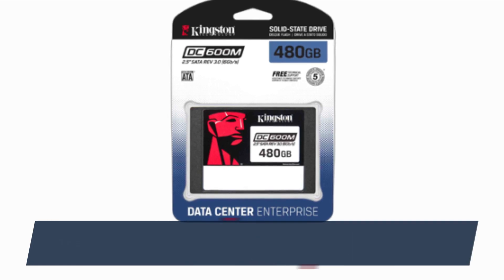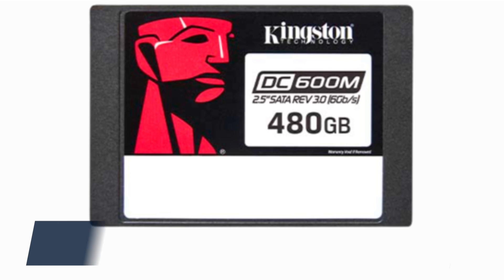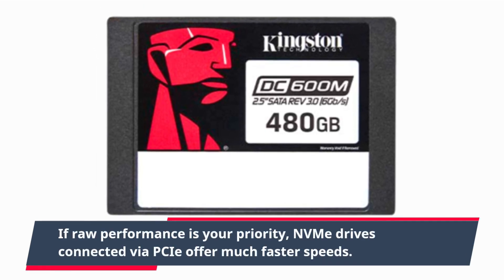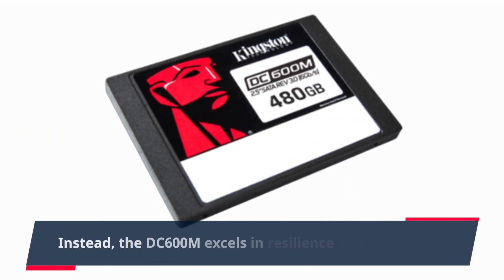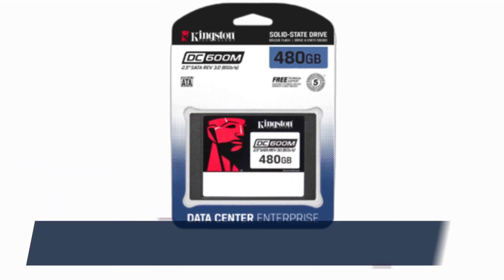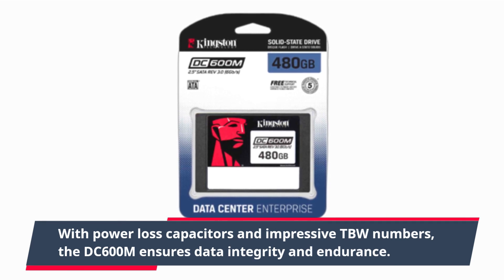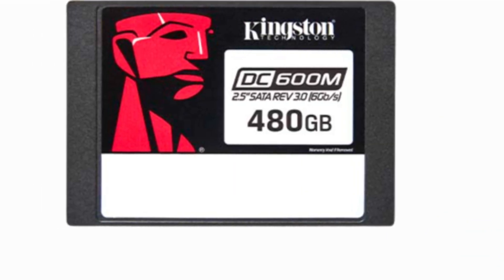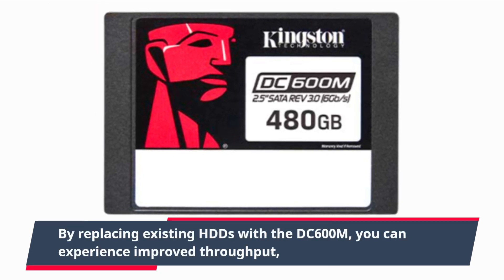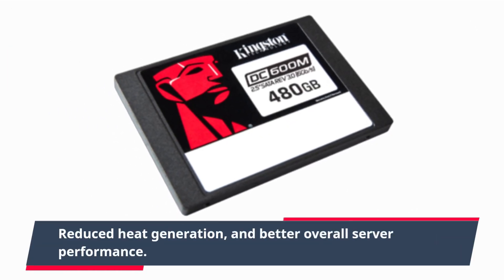The speed of the DC600M is not its primary selling point. If raw performance is your priority, NVMe drives connected via PCIe offer much faster speeds. Instead, the DC600M excels in resilience and capacity. With power loss capacitors and impressive TBW numbers, the DC600M ensures data integrity and endurance. By replacing existing HDDs with the DC600M, you can experience improved throughput, reduced heat generation, and better overall server performance.